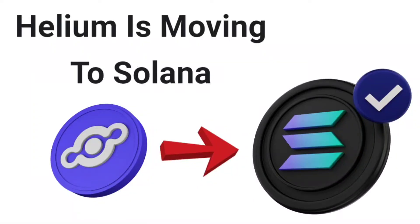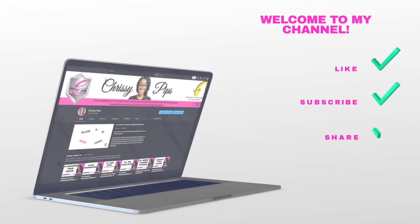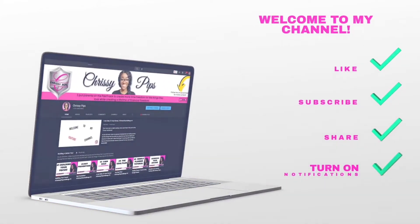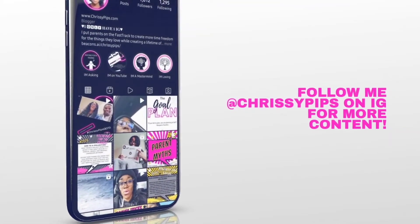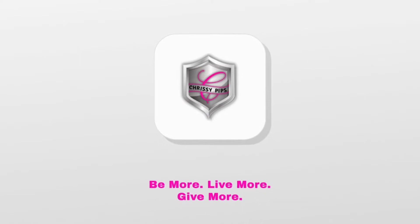Today's video is all about the HNT/Helium migration to SOL/Solana's blockchain. I'll quickly cover how the maker apps come into play too. This will be a two-part tutorial. This video shows you the steps I took and should be used for educational and informational purposes only — no financial or investment advice is being given. But as always, if you're here you're interested, so let's get into it.